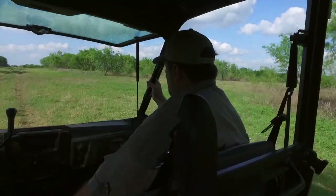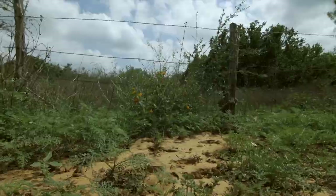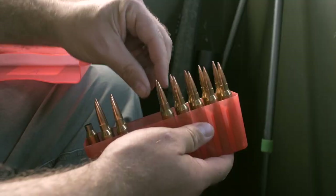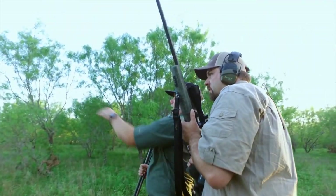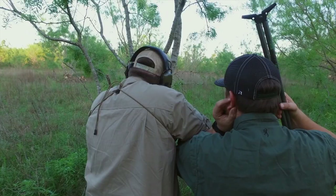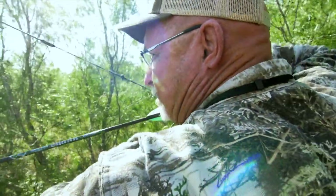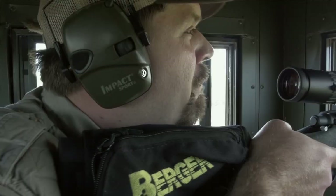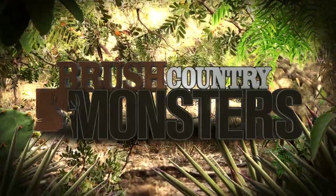We're back at the Four Seasons Ranch this week — one of BCM's favorite destinations. McWhorter Custom Rifles presents Brush Country Monsters.